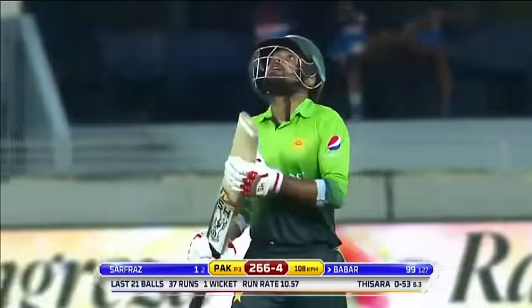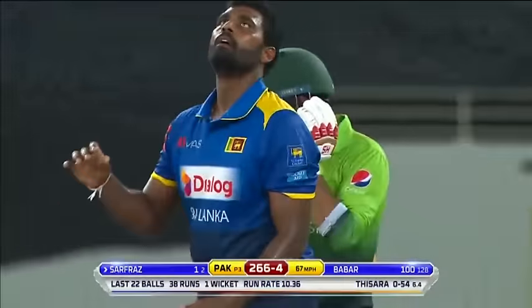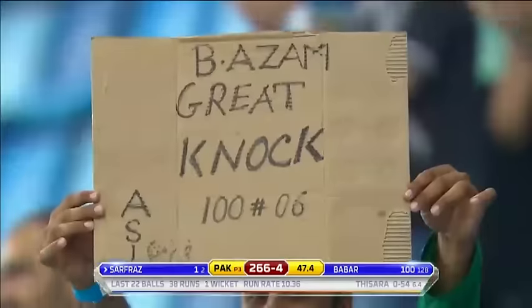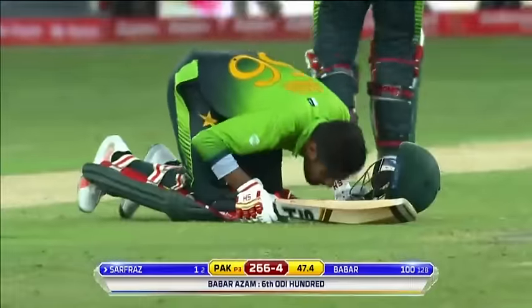There it is — a sixth ODI hundred, his fourth here in the UAE, first versus Sri Lanka, and he's only 32 matches old in his career. Well played! Yeah, really — from where he was to where he is now tonight is quite special.